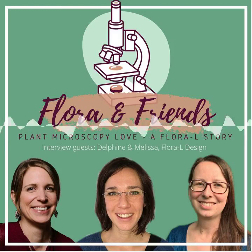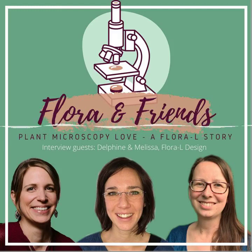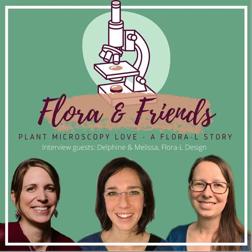A warm welcome to the Flora and Friends podcast for our last episode before a small summer break. Today I am excited to have Melissa and Delphine from the Flora L team here with me. We are three plant biologists with a big passion for microscopy, but also for crafting with textiles. In 2019, we created Flora L Design, where we make microscopy patterns. We use images from under the microscope of different types of plants, and we turn these images into patterns printed on products from textiles to other things. We're just now developing notebooks, for example.